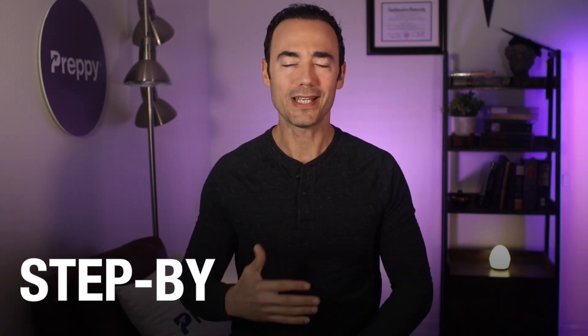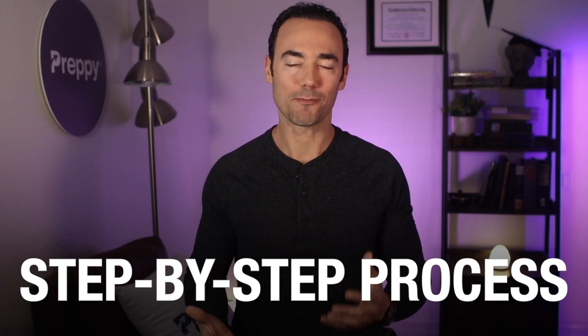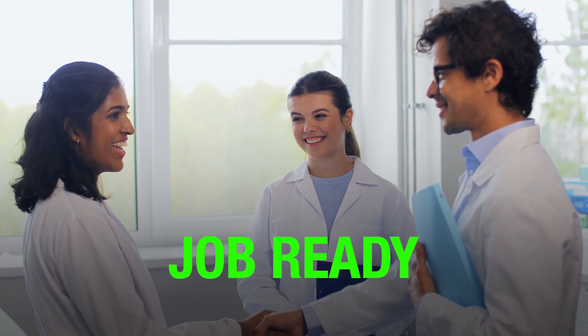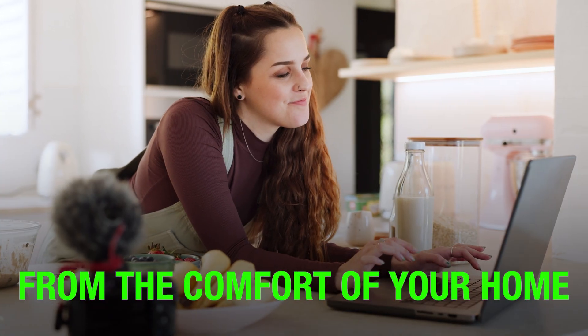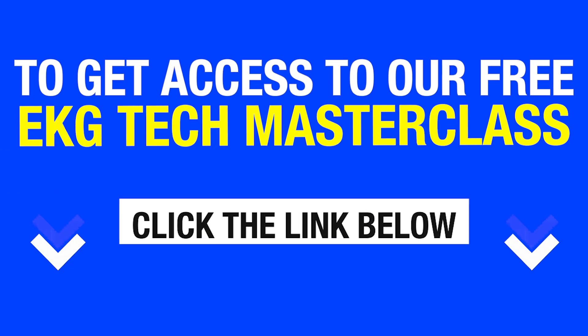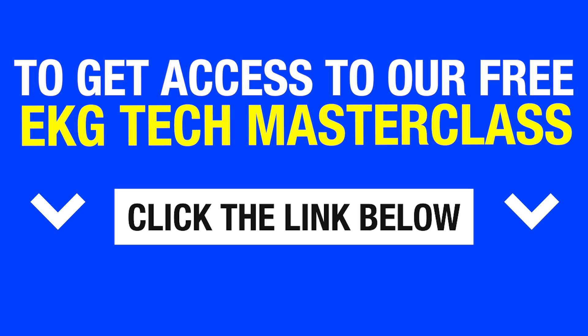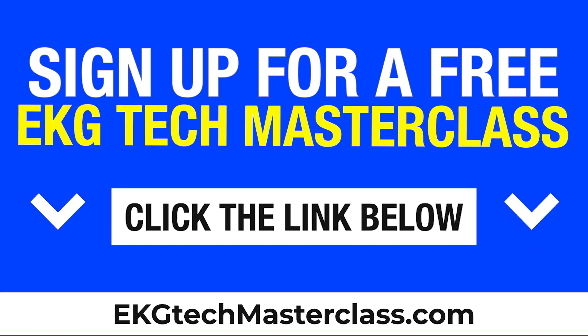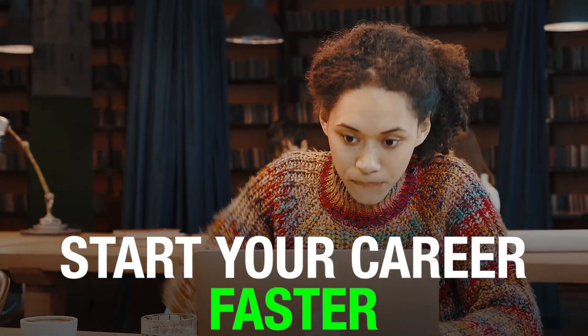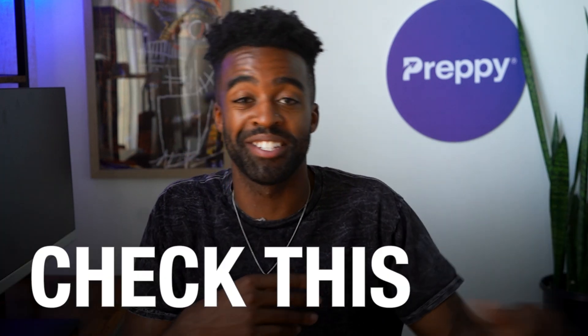In the masterclass, Grant Aldridge, who is a respected higher education expert, talks about a step-by-step process on how to become an EKG tech and how you could get job-ready learning from the comfort of your own home. To get access to our free EKG tech masterclass, click the link below in the comments or go to EKGtechmasterclass.com. If you want to start your career faster and potentially stand miles ahead of the competition, you've got to check this out.